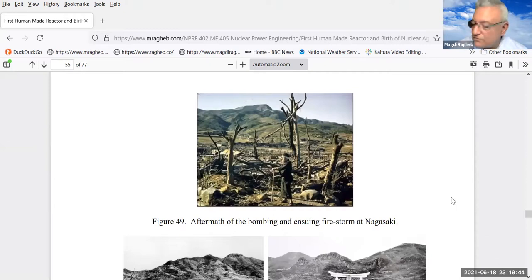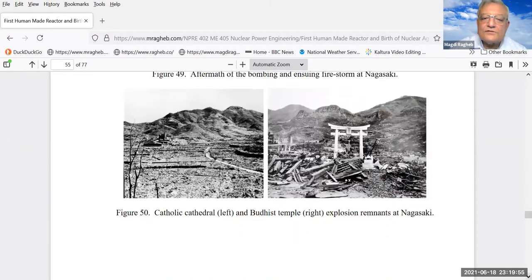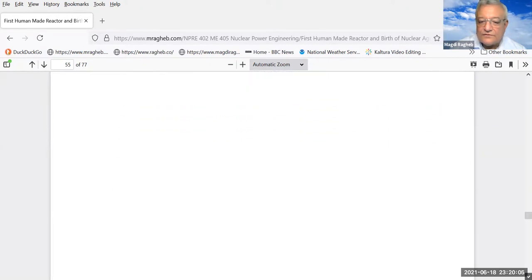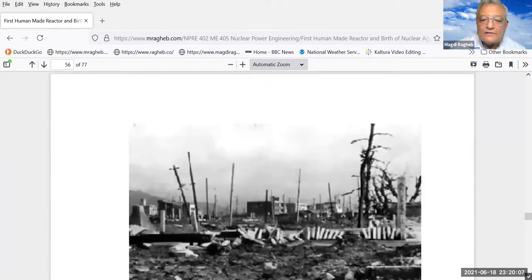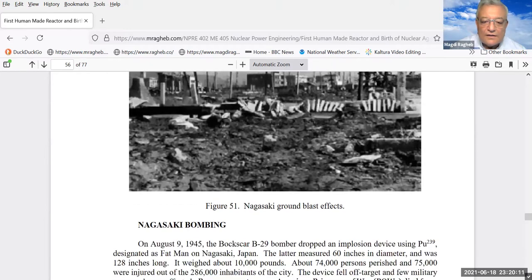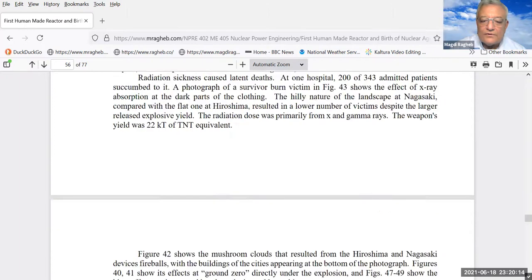Nagasaki had a mountainous landscape, so the shock waves from the explosion did not affect Nagasaki as much as they affected Hiroshima. This is a remnant of a Catholic cathedral on the left and a Buddhist temple on the right, but the devastation was tremendously large. This is a picture of the ground blast effects in Nagasaki.